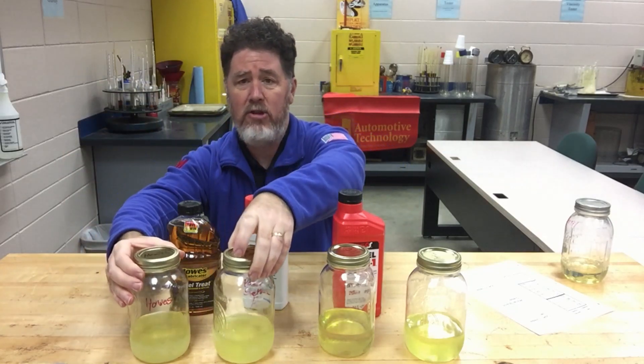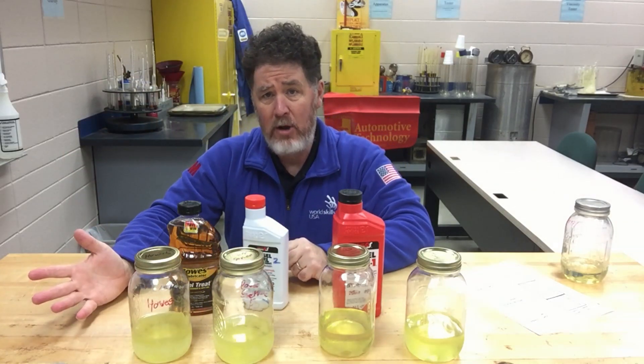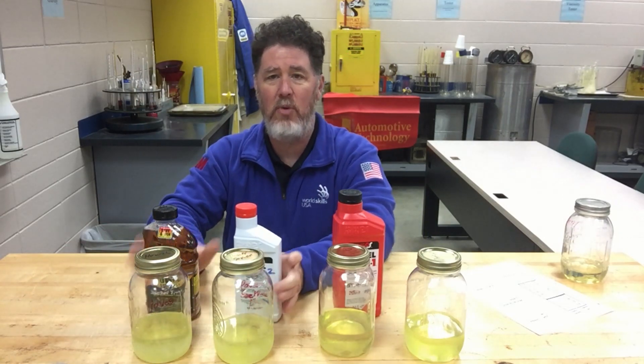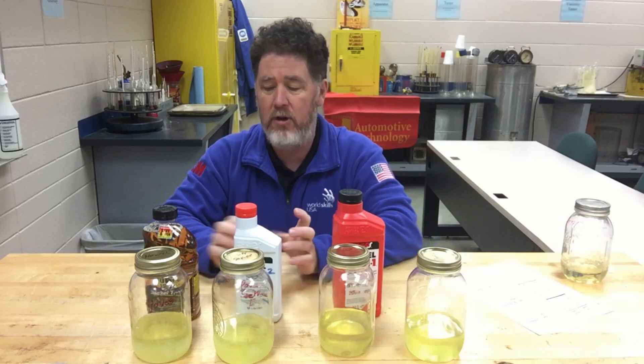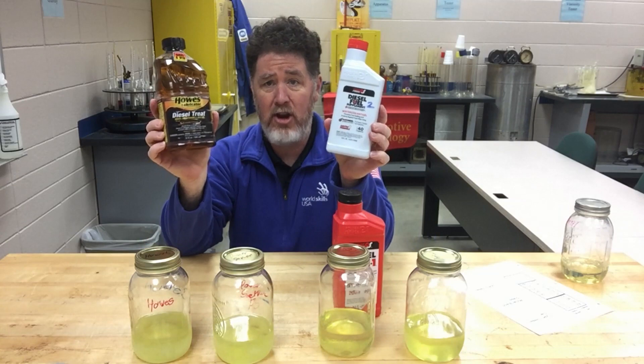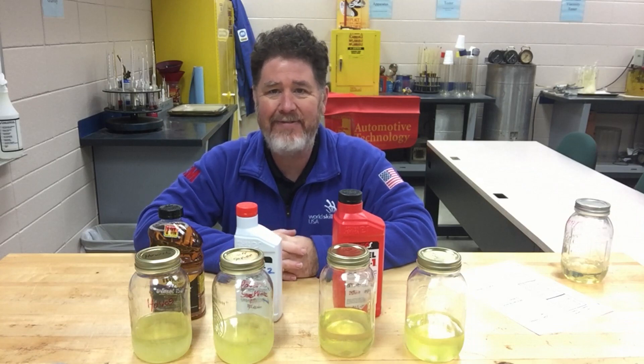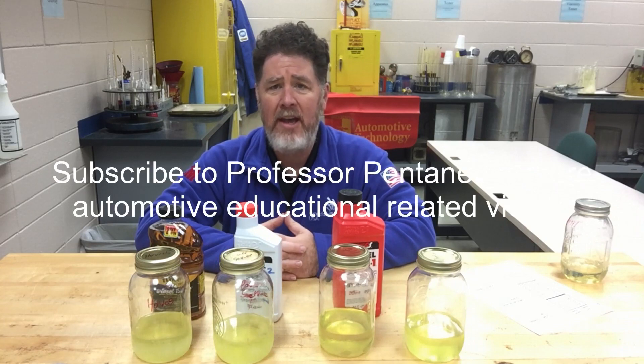I tell my students that anytime you get down around 10 to 15 degrees above zero here in Kansas, you need to start thinking about treating your fuel. Both of these products would be good options. If you get much below 10 degrees below zero, that's quite cold for diesel fuel around here — especially winterized number two diesel — and you'll need a higher concentration of these products, plus consider parking your truck inside. This is Professor Scott Norman; if you're looking for more automotive educational videos, please subscribe to my Professor Pente YouTube channel. Thank you and have a good day.